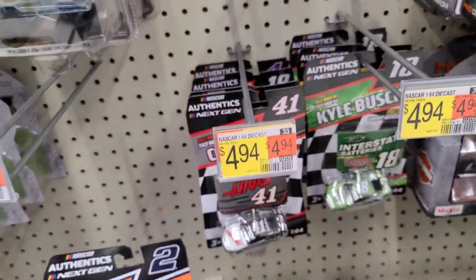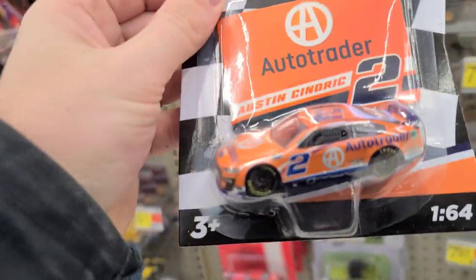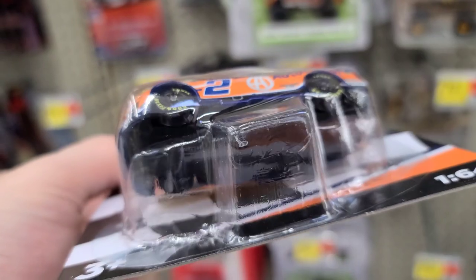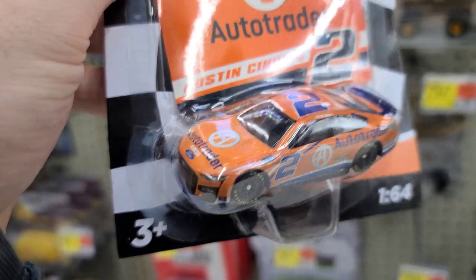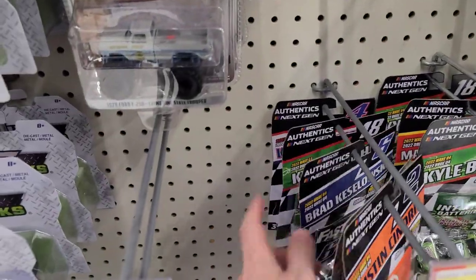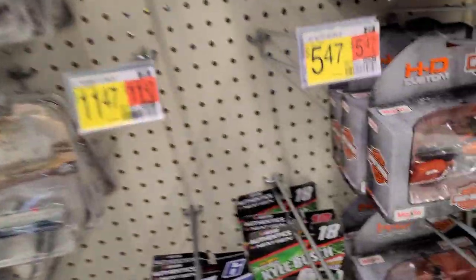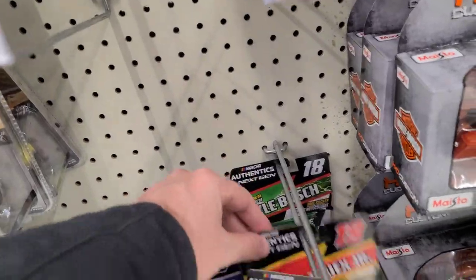We got some NASCAR Authentics down here. An Austin Cindric is the chase car, but he's not looking very shiny whatsoever — he's got a blue bottom and blue on the back. I imagine he would be very shiny if he was supposed to be the chase one. Oh my goodness, somebody stole this one — somebody stole this one, that's silly. Alright, and Bass Pro Shop, some more Kyle Busch.